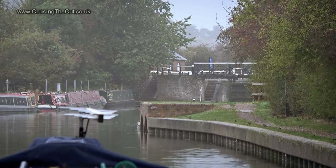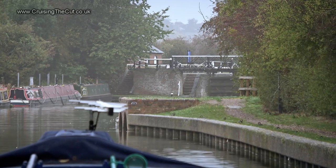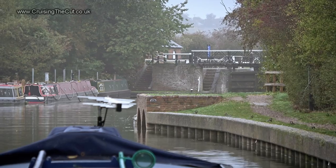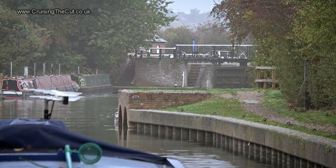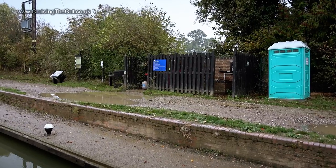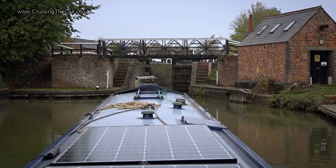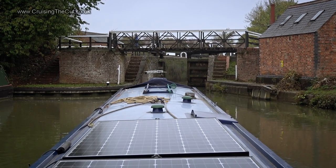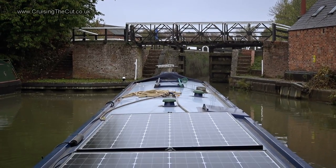The first of the seven Stoke Bruerne locks ahead. I'll stop at the services point just below that, get rid of some rubbish, fill up the tank, that kind of thing. And of course once I've done those locks it's the ghostly tunnel - the return trip through Blisworth. Facilities used, onward into the first lock, and two boats came down just as I was pulling up, so not only did they leave the first gate open for me, hopefully the rest of the flight will be roughly set my way.